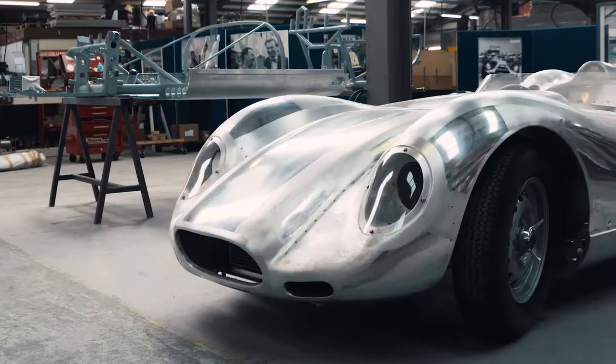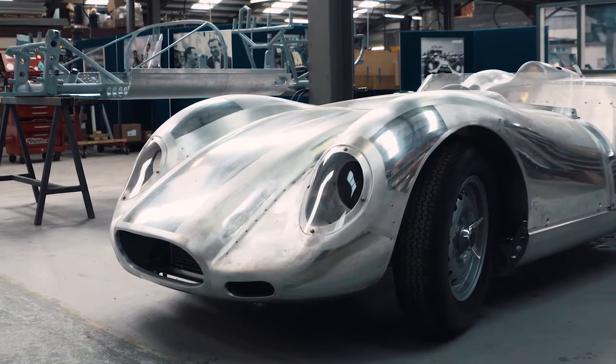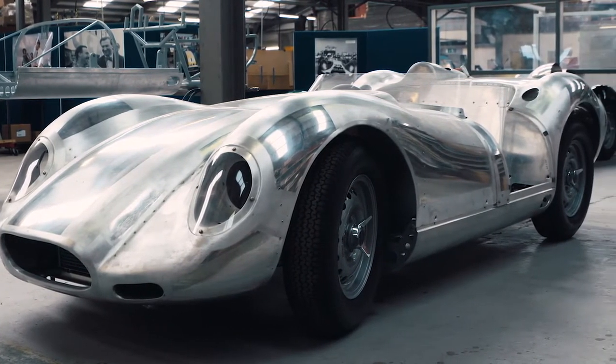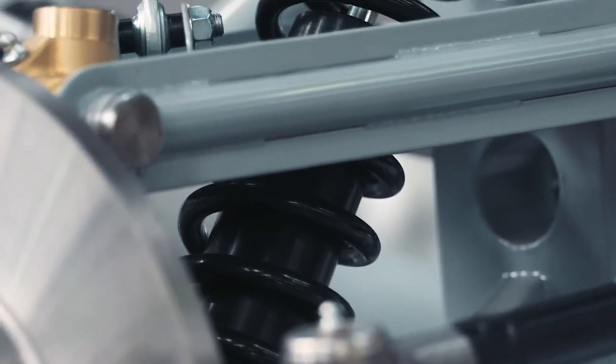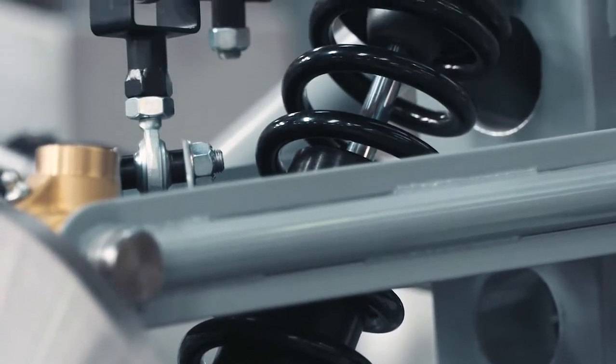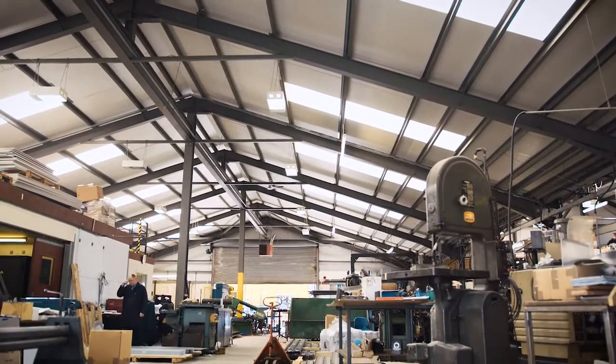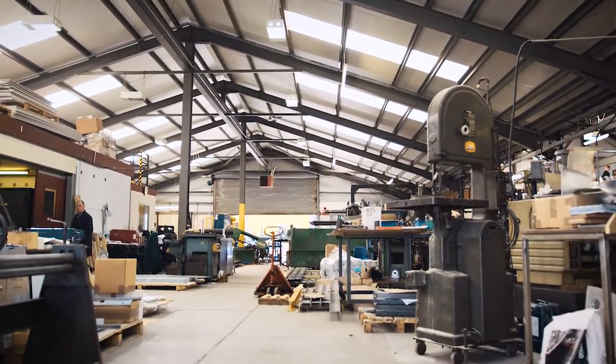Over 500 hours go into making a Lister Knobbly body shell, and the body shells are handcrafted by our own team of expert body bashers. We don't just stamp these cars out — we're not buying the bodies in as a super-form shell. These are really handcrafted, hand-honed vehicles, not just the body shells but in every aspect of it. The chassis are made here, the wishbones are made here. We make everything apart from the engine and gearboxes, which we're buying from Crosswait and Gardeners, who are themselves the experts in that field.